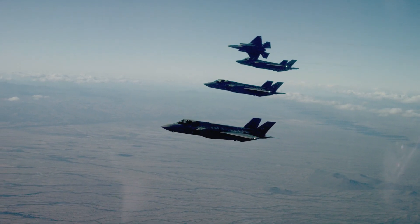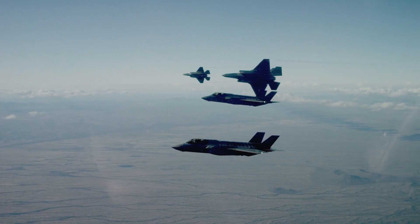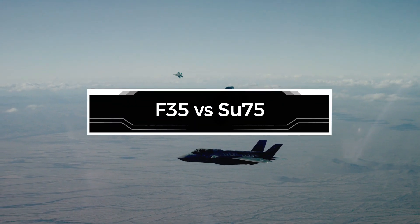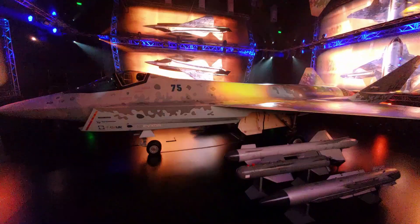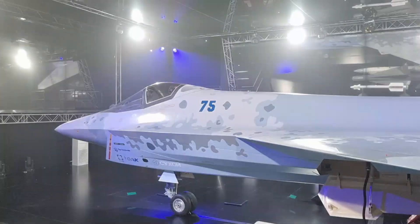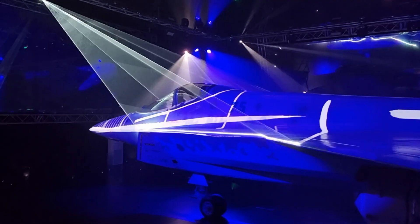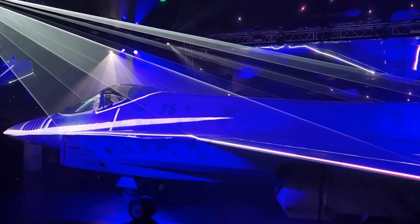Greetings aviation folks, welcome back to Jetline Marvel for another episode of aircraft comparison. The F-35 and SU-75 were manufactured in different countries — the U.S. and Russia — and we received a lot of requests to compare them. Let's analyze the capacities of each aircraft.